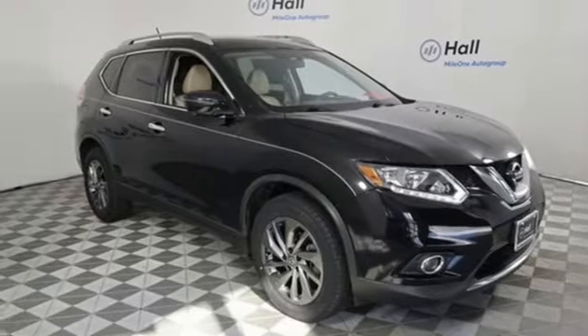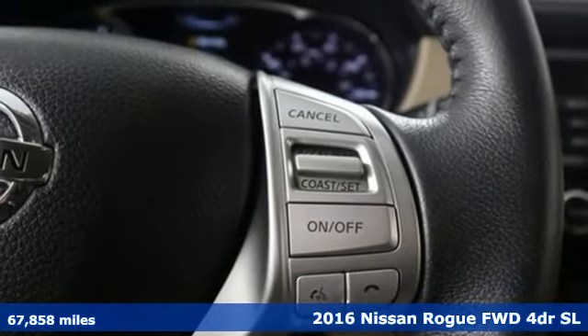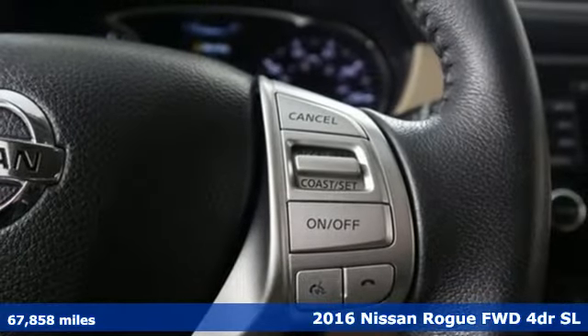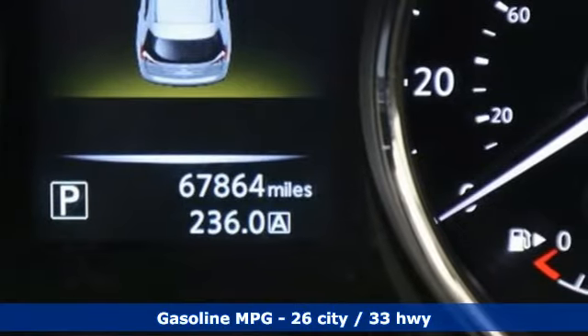Here's a 2016 Nissan Rogue. Long, tall, or wide, there's plenty of cargo and passenger space inside this sharp-looking crossover. It's equipped for all your driving needs and wants.